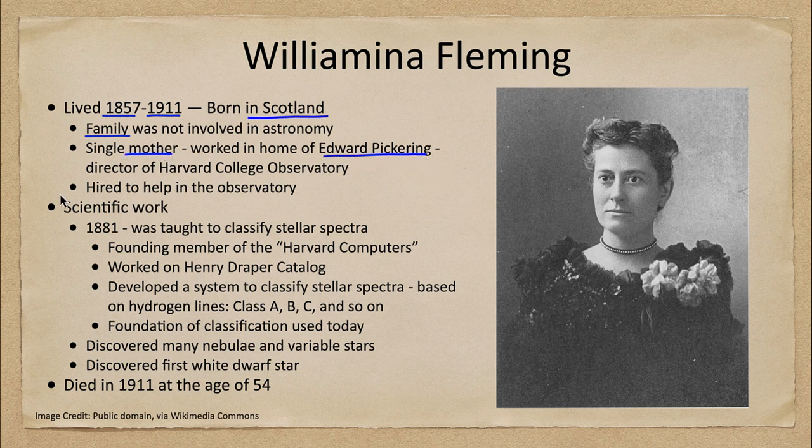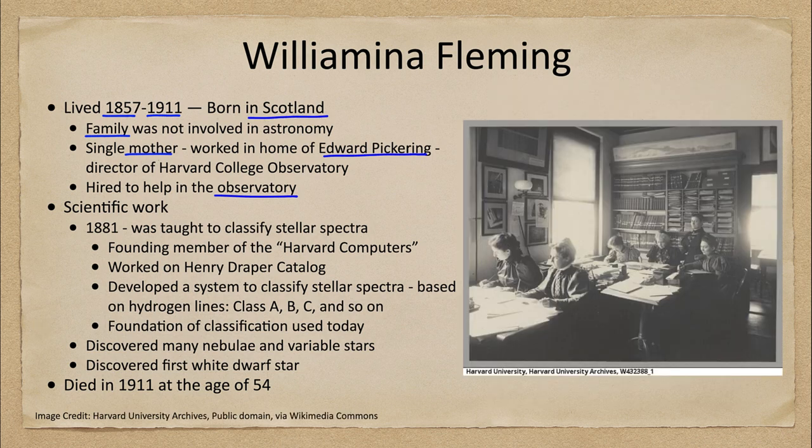Edward Pickering was the director at the time of the Harvard College Observatory. He hired Wilhelmina Fleming as well as other women to help in the observatory, to do calculations specifically there. What they were sometimes called was the Harvard Computers, and that meant that they did a lot of the calculations and detail work that was needed.